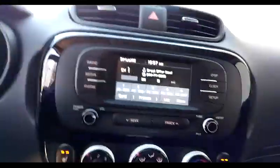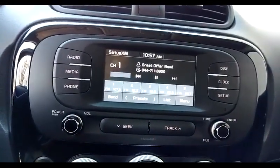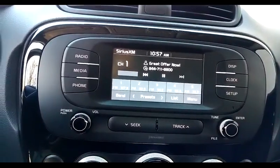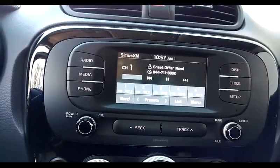Inside the car, we have Sirius XM on the radio, and you get a three-month subscription for absolutely free with the car — try out Sirius XM on all those channels.